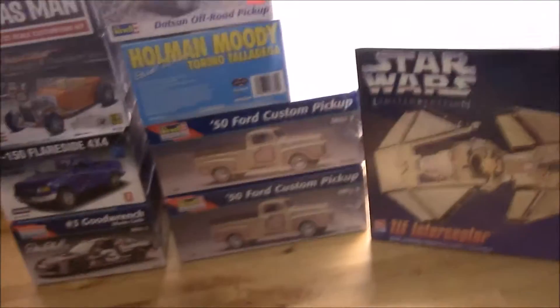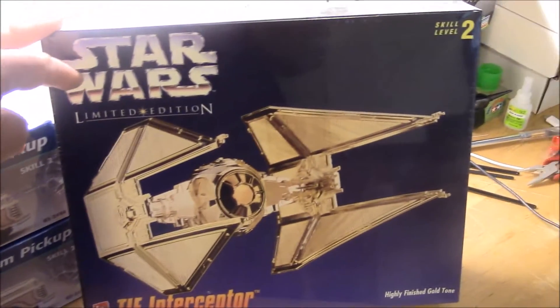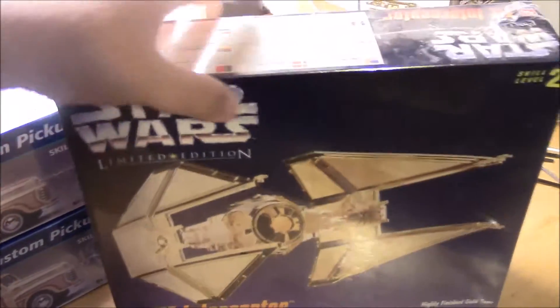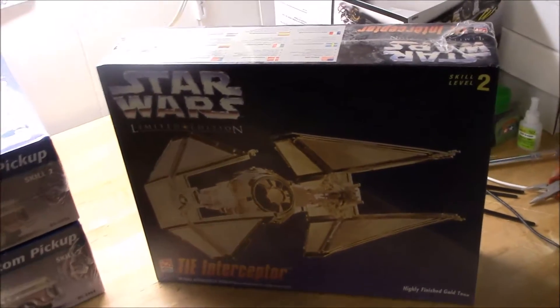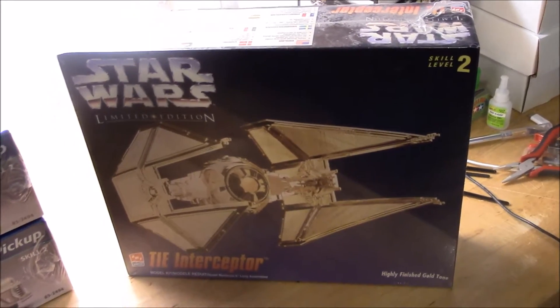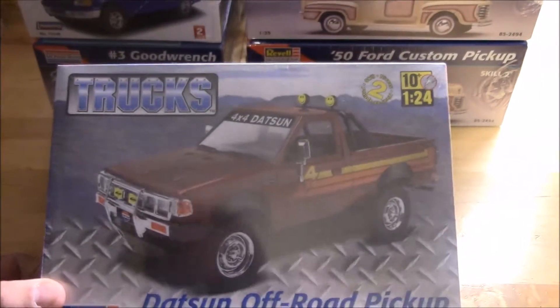Here's some more - picked up several of these recently. I got this at an antique mall and it's still sealed up, a little dusty. It's a Star Wars limited edition Tie Interceptor - gold tone, the whole thing. I may leave this one sealed for the time being, but I may build it eventually. Looks like they only bring about twenty-something dollars online, and I gave a little bit less than that for it at the antique mall.